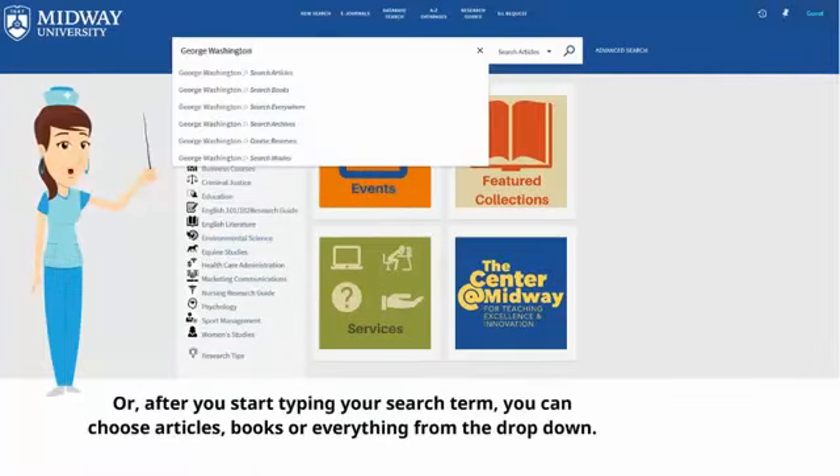Or after you start typing your search term, you can choose articles, books, or everything from the drop-down.